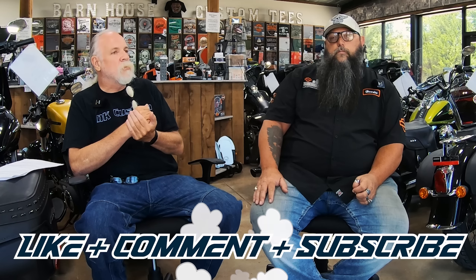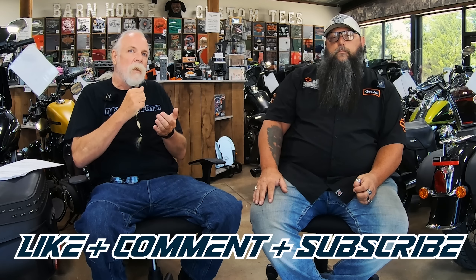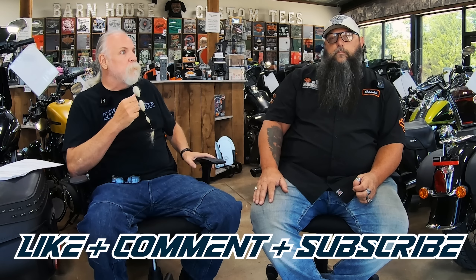Welcome back to the DK Custom Products channel. My name is Kevin, I'm here with Hoodie, and we're going to talk about a subject that you brought up with me on the phone maybe six months ago, and I've been looking forward to this video probably more than any other video. Before we get into this very controversial subject, if you could please like, comment, and subscribe to the video, we'd appreciate it — it helps us out a lot.